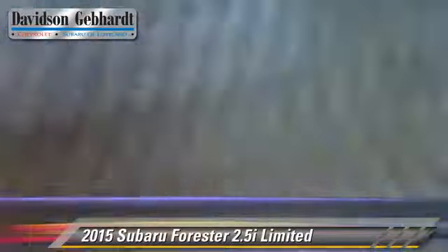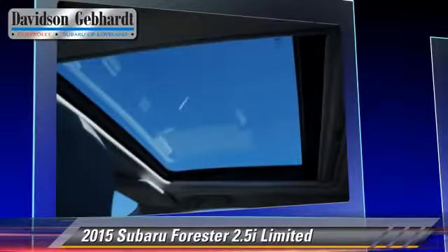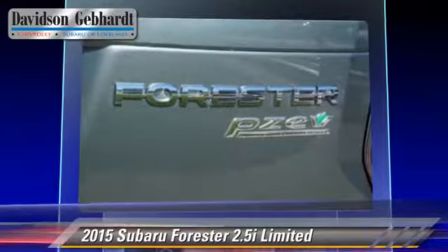Comfort and convenience features include cruise control, roof rack, and leather seats. Give us a call to schedule your test drive today.